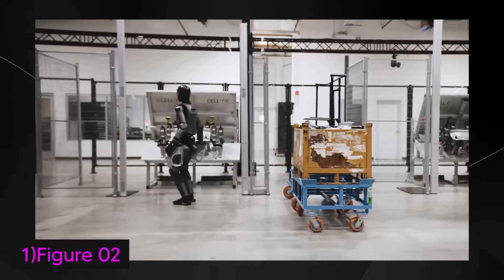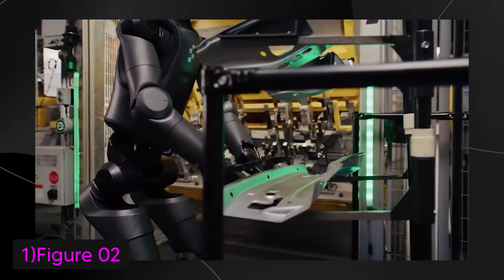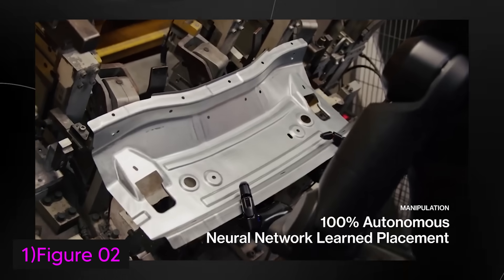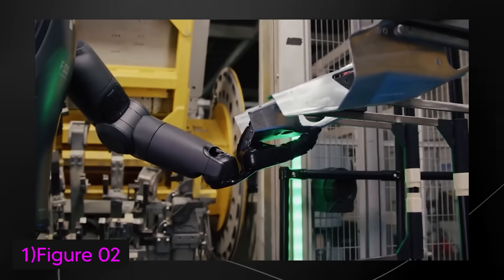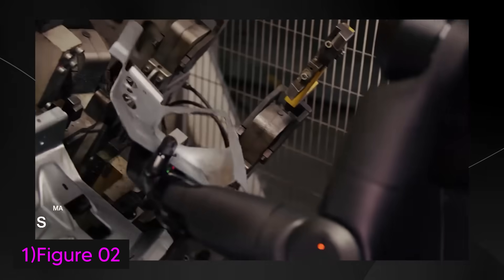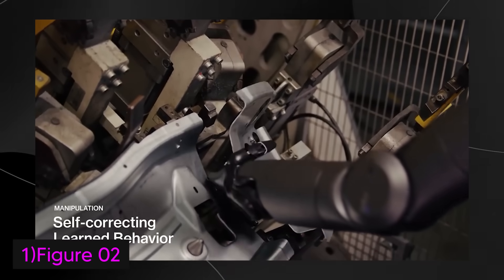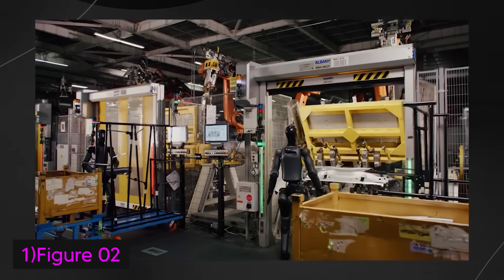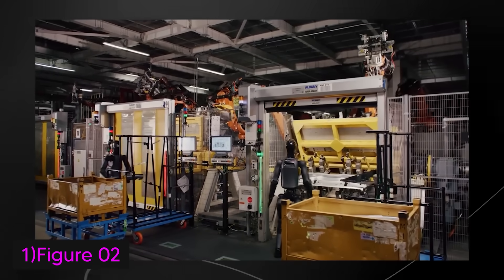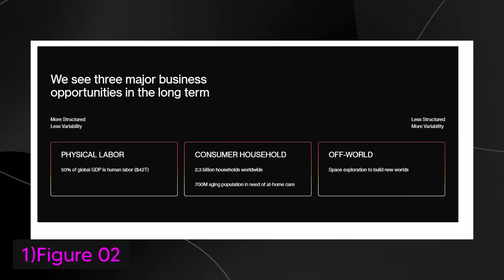The six RGB cameras enable obstacle avoidance and hand-eye coordination seamlessly. Figure 02 has already been tested in industrial settings like BMW's Spartanburg production line, proving its capability by handling complex manufacturing tasks like inserting sheet metal parts with precision. Figure AI is planning to roll out Figure 02 across various industries, with the goal to address labor shortages and boost productivity — especially in manufacturing, logistics, warehousing, and retail. Figure AI also sees three major business opportunities that could shape the future of robotics in the long term.